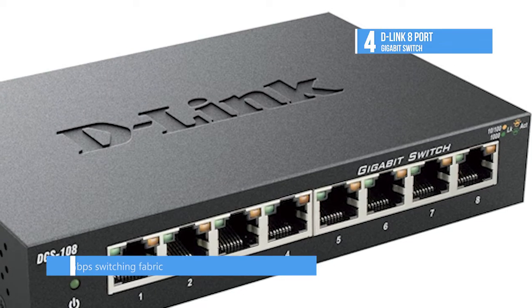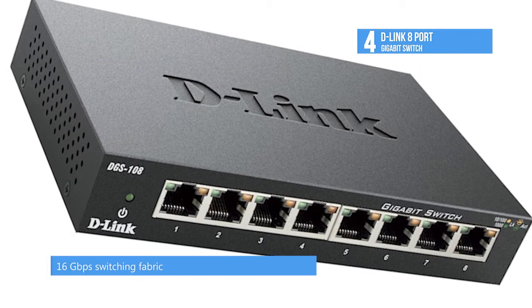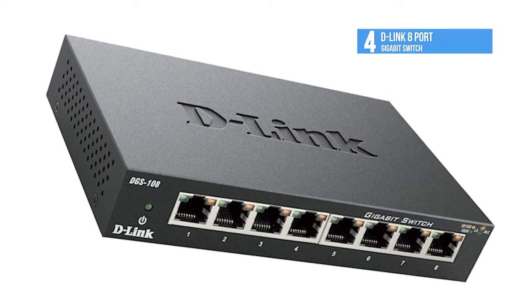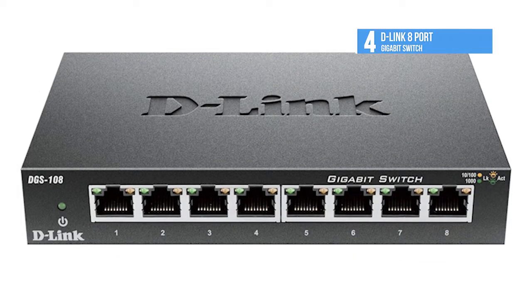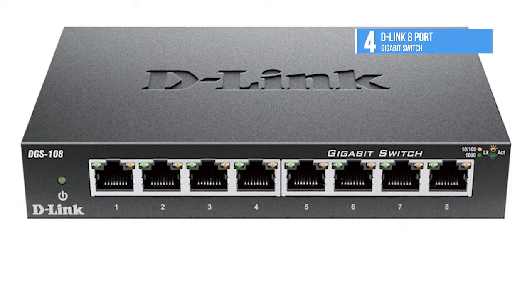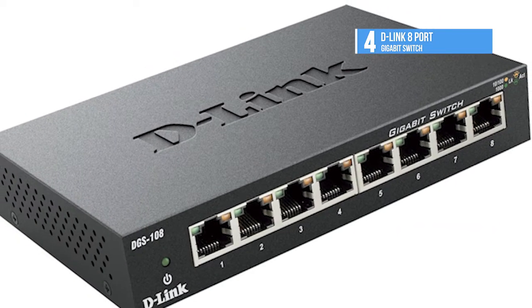It supports full and half duplex for Ethernet and Fast Ethernet speeds, IEEE 802.3x flow control, and is RoHS compliant. It also supports IEEE 802.3az Energy Efficient Ethernet, which detects when a connected computer is shut down or when there's no Ethernet traffic, at which point the switch automatically powers down the idle port, saving a substantial amount of power.